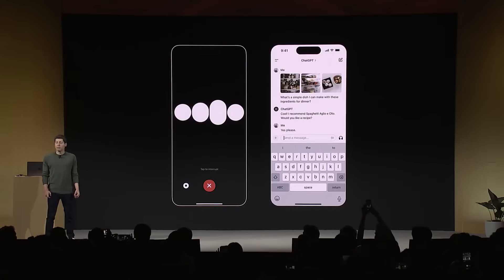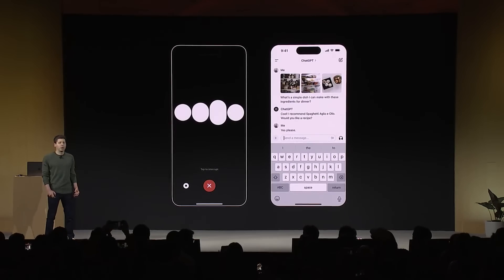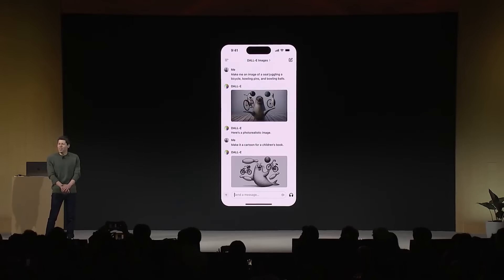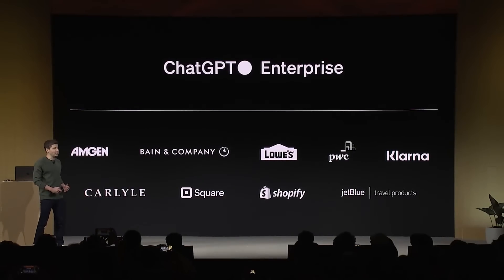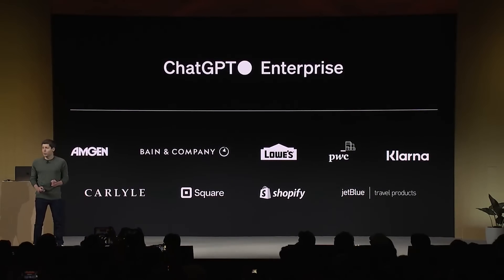In the last few months, we launched voice and vision capabilities so that ChatGPT can now see, hear, and speak. And more recently, we launched DALL-E 3, the world's most advanced image model. You can use it inside of ChatGPT. For our enterprise customers, we launched ChatGPT Enterprise, which offers enterprise-grade security and privacy, higher-speed GPT-4 access, longer context windows, and a lot more.